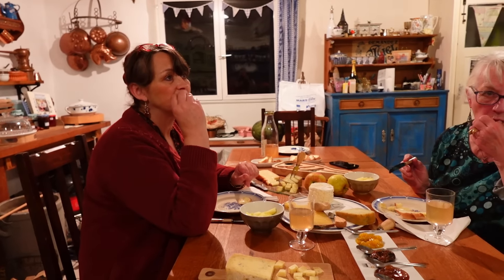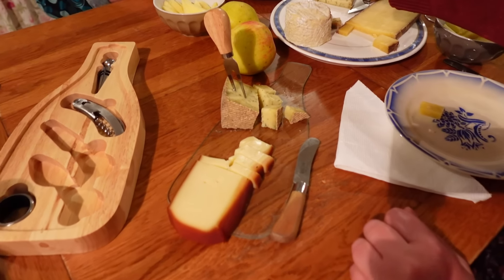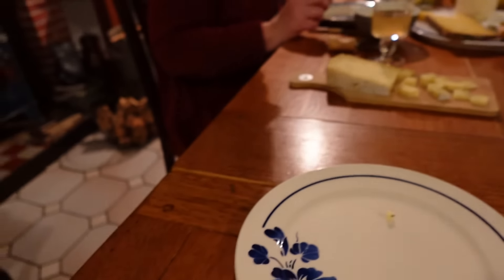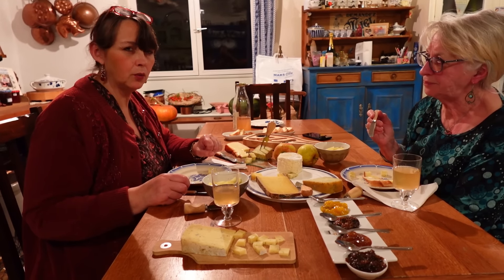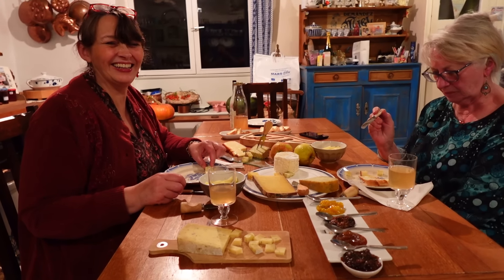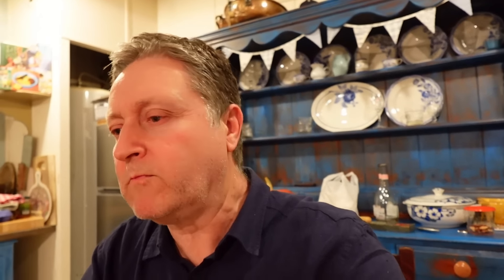Next up is the herb one. You can see it's got little flecks in it — they're wild herbs from the region around the Alps. Mmm, wild garlic in it. One taste of garlic — that's what the other one was, we couldn't remember that. So that's the one with the wild garlic, not wild herbs from the Alps. We should have just smelt it — we'd probably have known.